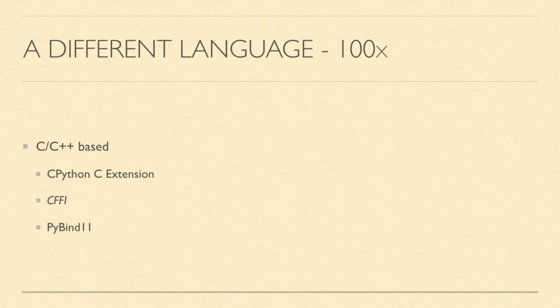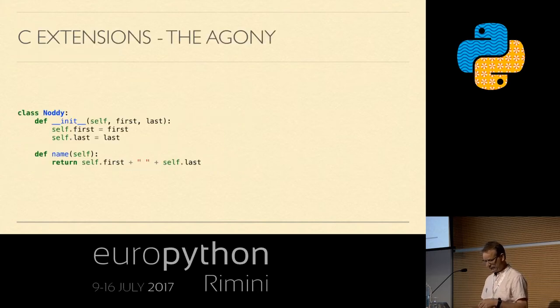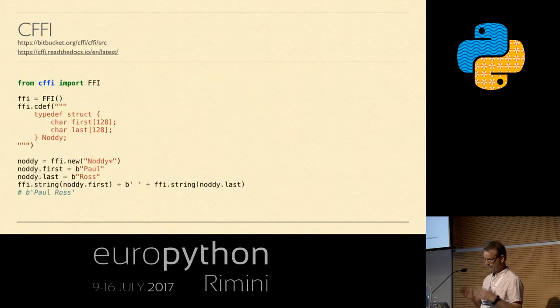CFFI — the Common Foreign Function Interface — is a really interesting project, and there was a talk yesterday about it that was very good. You're writing in Python but it allows you to call C code from within Python. It abstracts away much of the boilerplate from those 190 lines of the C extension, as well as the build system. In a CFFI equivalent, you import CFFI, create a cdef with a string of actual C code that gets compiled, create an instance, assign first and last names, and extract them. That code all fits on one slide, just works, and it's been executed in C-land.